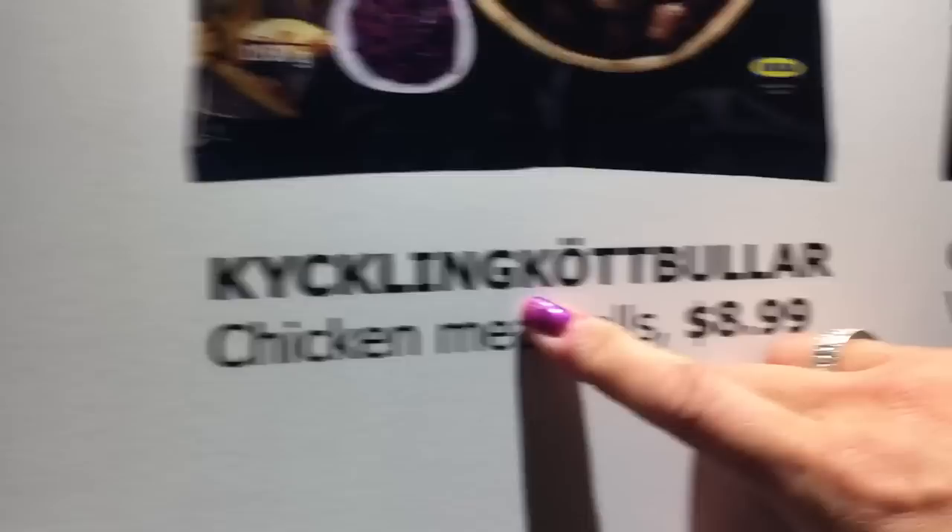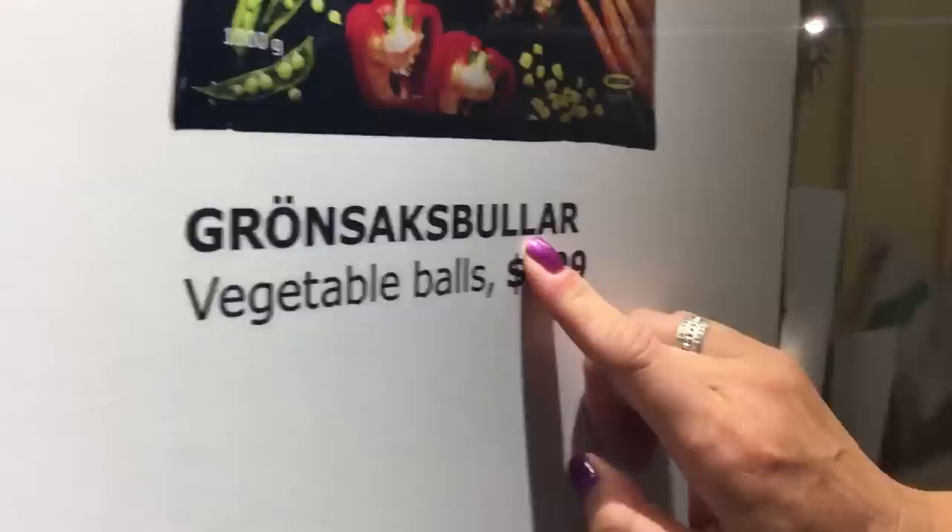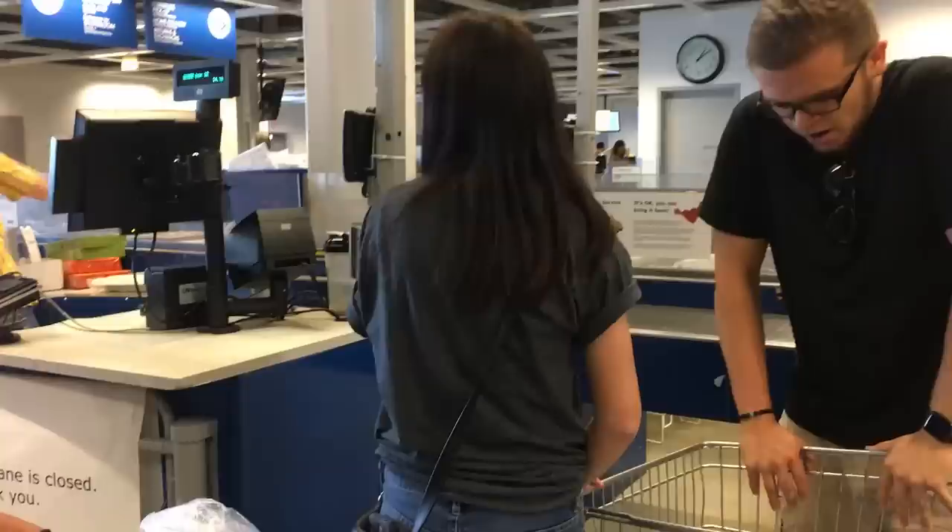We made it to the end of IKEA! It smells really good in this aisle because of all these candles. Christian got the Kallax unit. I didn't get any furniture this time because I literally cannot fit any more furniture inside my bedroom. We are currently checking out — Christian has a bunch of stuff, I don't have as much.